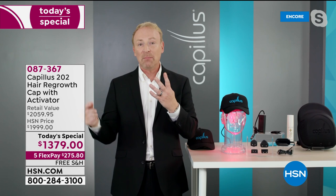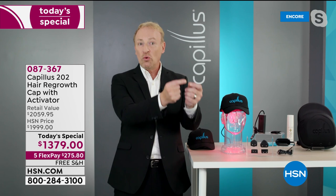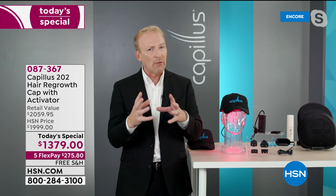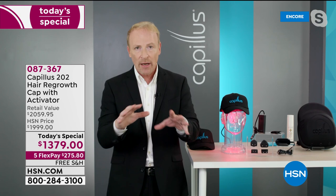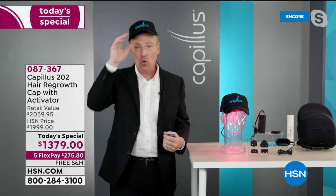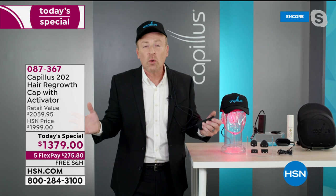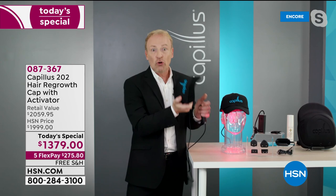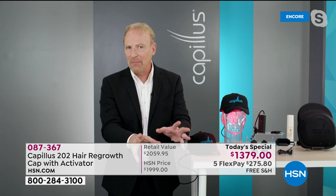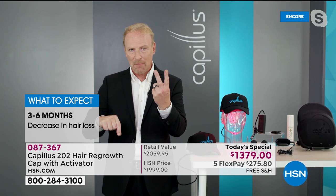Number one is minoxidil — it's been around the longest, a vasodilator that opens blood vessels. Originally a high blood pressure medicine, they found it had the side effect of helping stop hair loss and cause hair regrowth, repackaged it topically as Rogaine. You must put it on and leave it on twice a day, or it will not work. The challenge with minoxidil is people don't use it consistently — it gets on pillows, interferes with hair products.